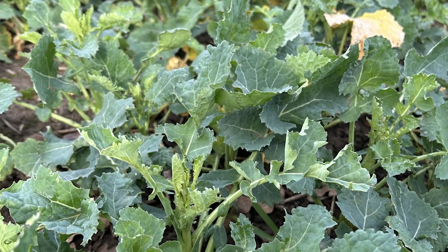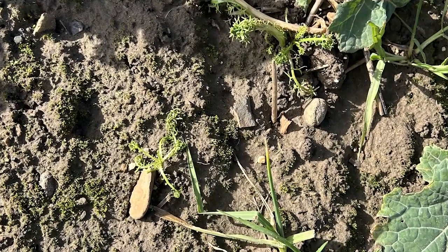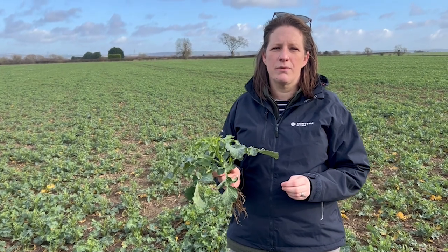Across the field, generally speaking it's pretty clean, but there are quite a few patches of Mayweeds and some Cranesbill as well that will want tidying up this spring. This season was very tricky, with wet weather preventing and delaying applications of autumn herbicides, as well as weeds germinating into the winter with warmer weather. And as the weather now starts to improve, we may also see a spring flush of weeds too.